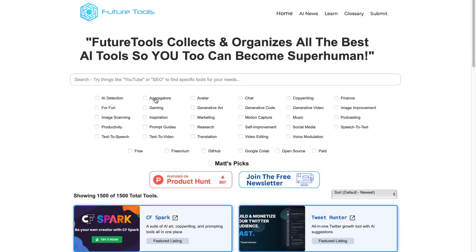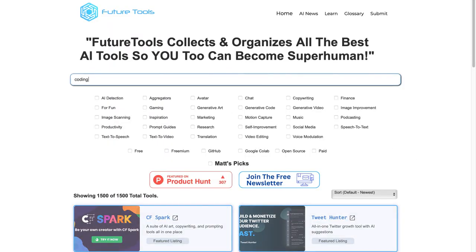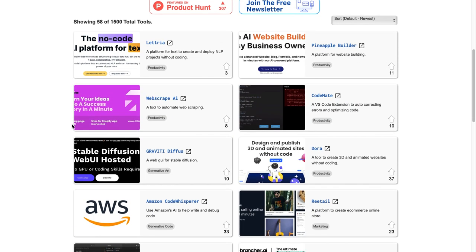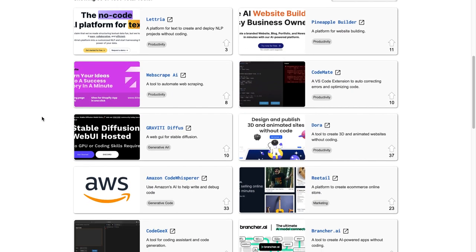Now here's how you can get access to endless AI tools in the future. Future Tools is an amazing website allowing you to search for the newest updates in AI in real time, offering you an endless well of tools so you don't have to wait to watch a video like this to find the right tool for your next job.